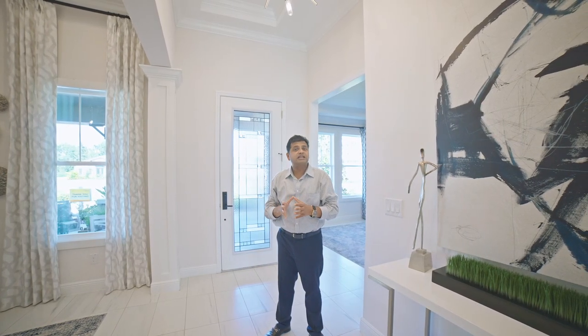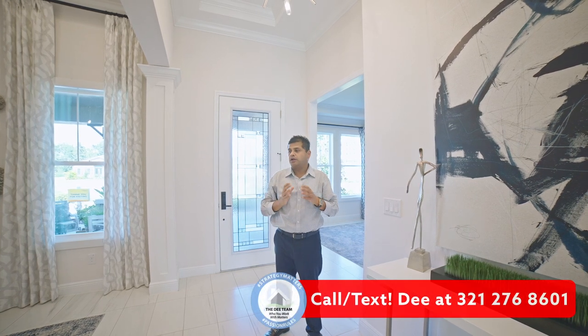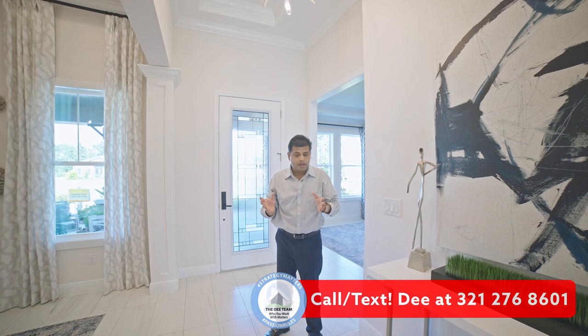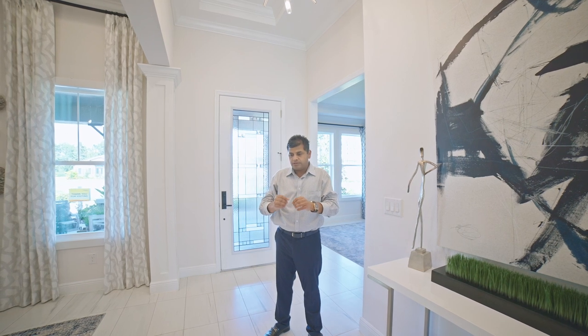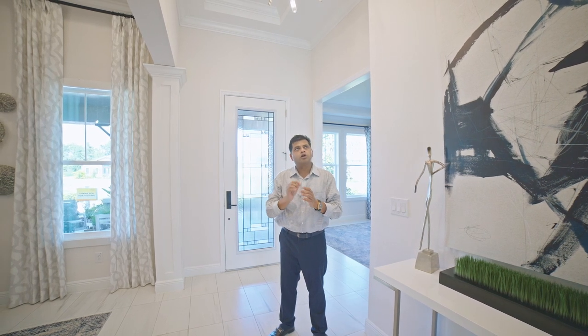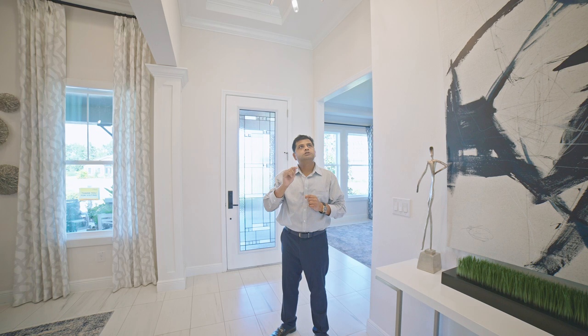This house is absolutely loaded. The base price is about $712,990. They call this home a DYO — Design Your Own Home — which basically means all the structural options have already been chosen, so you cannot do structural additions.